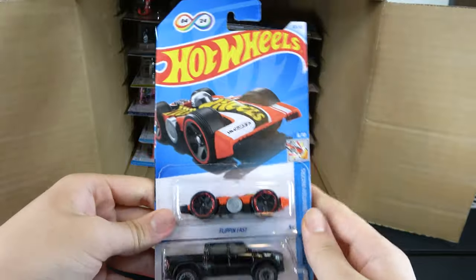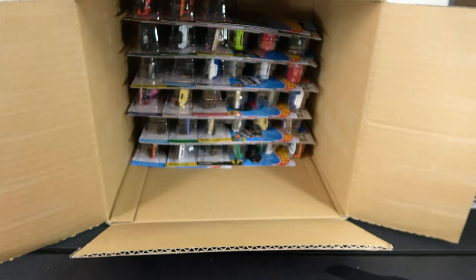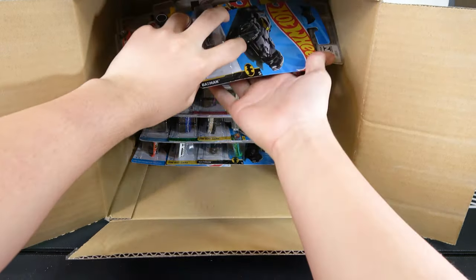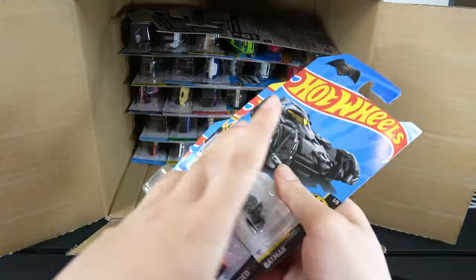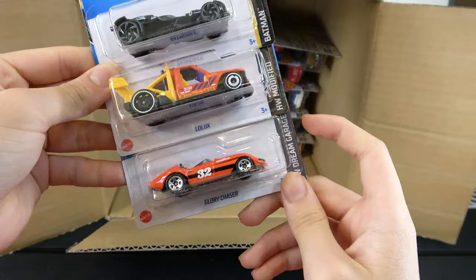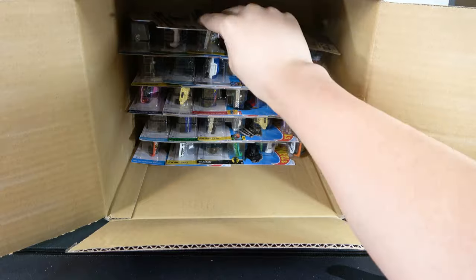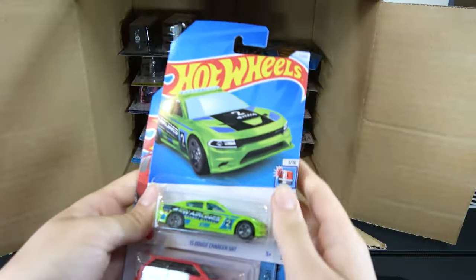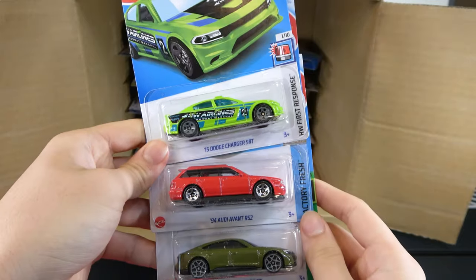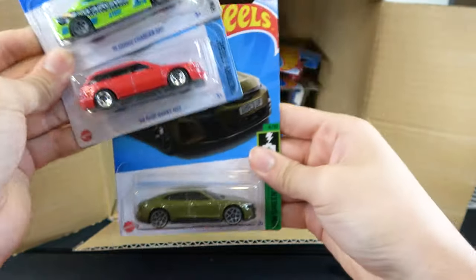First three: Flippin' Fast, 2020 Ram 1500 Rebel, and Mustang Funny Car. Then Batmobile, Low Luxe, and Glory Chaser. Then 15 Dodge Charger SRT in green, 94 Audi Yavon RS2, and Audi RS e-tron GT — all different colors.